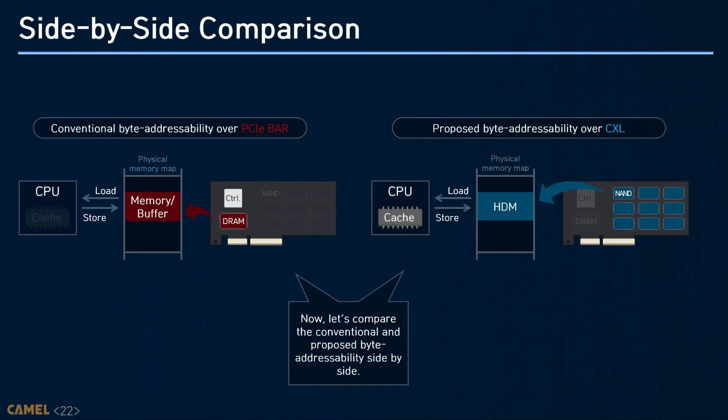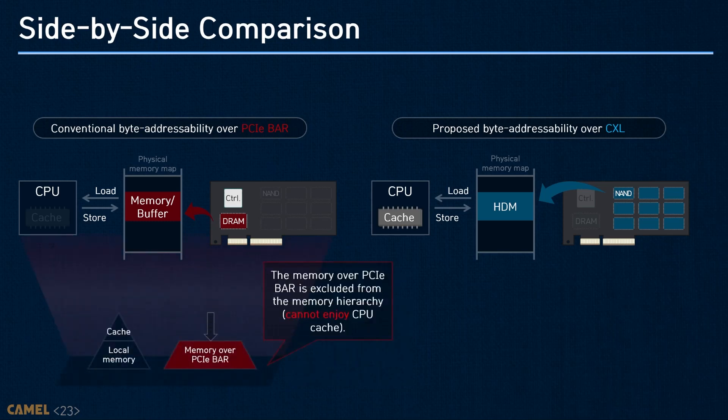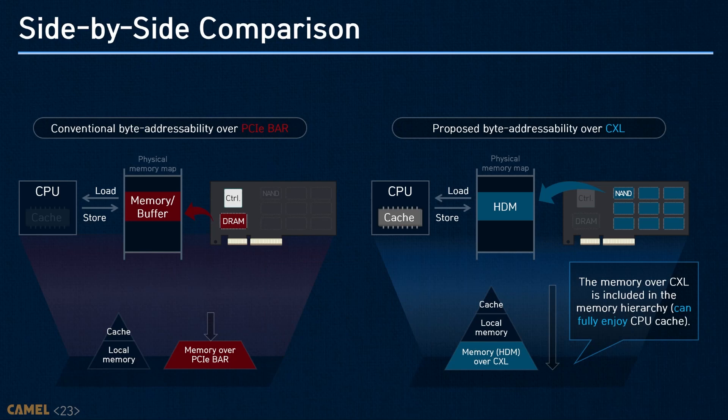For better understanding, I prepare a side-by-side comparison. The left-side and right-side figures show PCIe-based and CXL-enabled storage-integrated memory expanders, respectively. The memory hierarchy excludes PCIe-based storage-integrated memory expanders, which exhibit long endpoint latencies all the time. In contrast, CXL SSDs are in the memory hierarchy just like local memory, and they can take all the benefits that CPU caches bring.